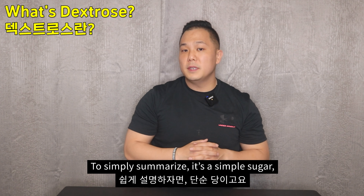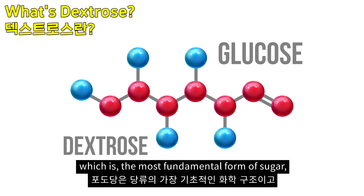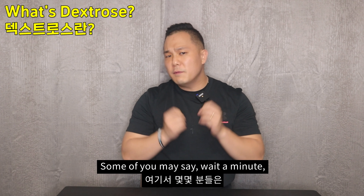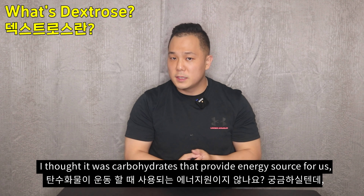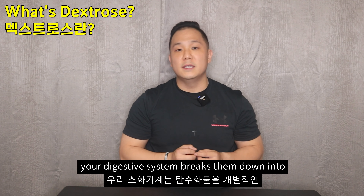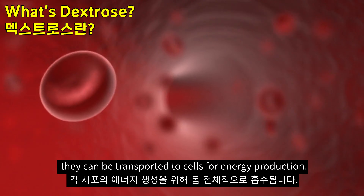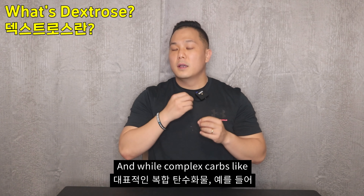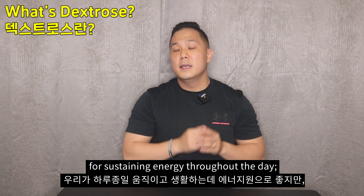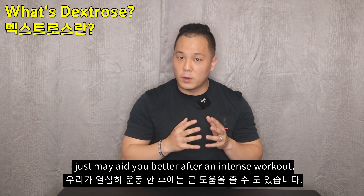What is dextrose? To simply summarize, it's a simple sugar and is identical in chemical structure to glucose, which is the most fundamental form of sugar serving as an energy source, especially during workouts. Some of you may say, 'wait, I thought it was carbohydrates that provide energy.' Yes, you are correct — when you consume carbs, your digestive system breaks them down into individual glucose molecules to be transported to cells for energy production. While complex carbs like rice, potatoes, and oatmeal are great for sustaining energy throughout the day, simple fast-digesting carbs like simple sugar may aid you better after an intense workout.